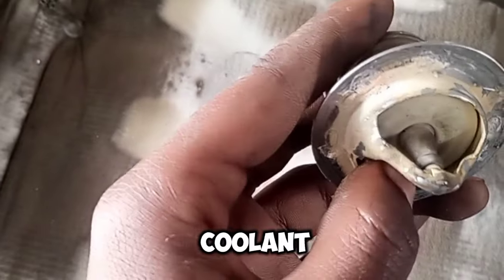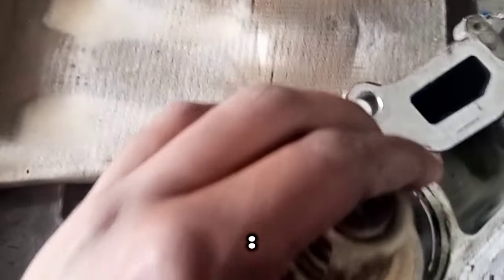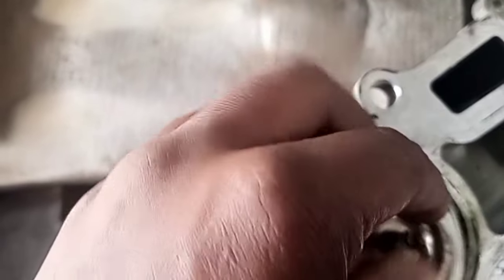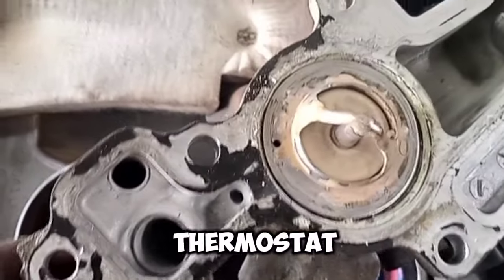Coolant leaks: puddles of coolant under the car may indicate a stuck thermostat. Heater issues: insufficient heat from the cabin heater, even when the engine is warm. Check engine light: the check engine light may illuminate if the thermostat is malfunctioning.